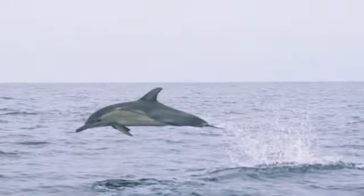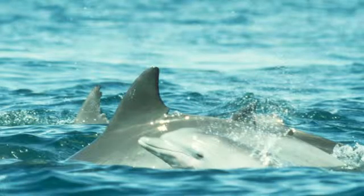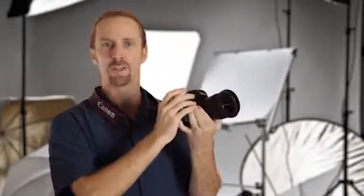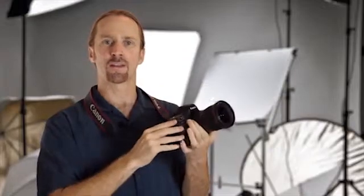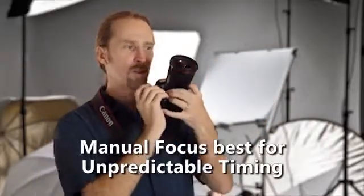With dolphins we used to take photographs of their dorsal fins, which have characteristic notches and scarring that we use to identify individuals. The trick was I was using a fully manual camera, a Nikon FM2 — no fancy automatic controls, just film speed, aperture, and shutter speed. You had to predict when the animals would come to the surface, which taught me a lot about anticipation and manually pre-focusing on certain areas.